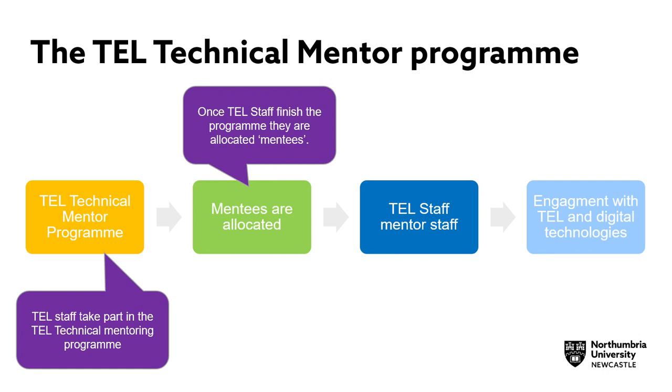These mentees are typically new staff at Northumbria with teaching responsibilities. They will normally need to be able to use technologies such as Blackboard, Panopto, Office, and Turnitin, which TEL staff can support them with and provide guidance on.